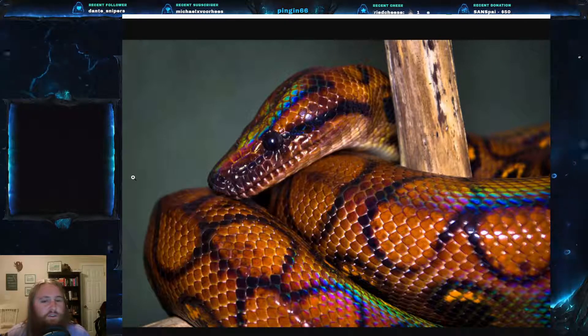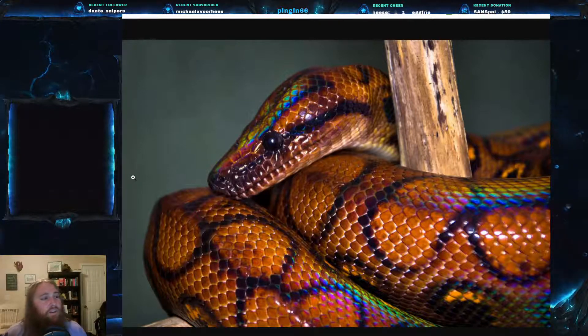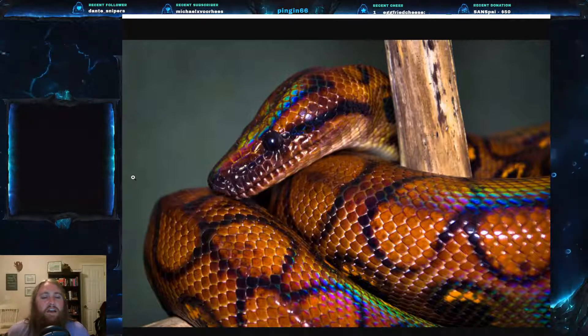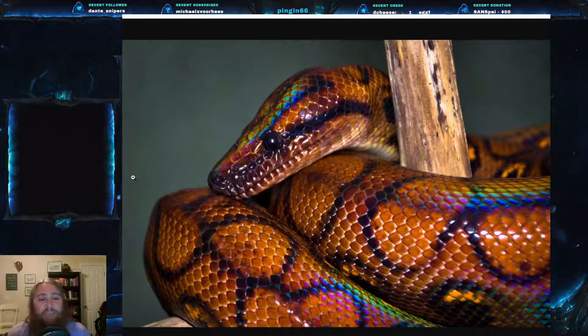In the wild, these feed on rodents, birds, and lizards — your normal snake food. They are constrictors, just as you'd expect from boas, meaning they grab their prey, hold on tight, and squeeze the life out of it. They are found heavily in captivity and can live up to 25 years in captivity.